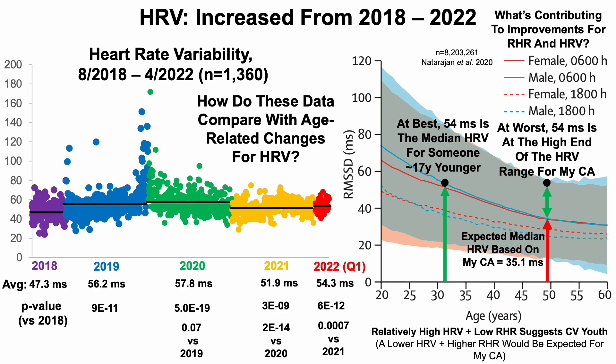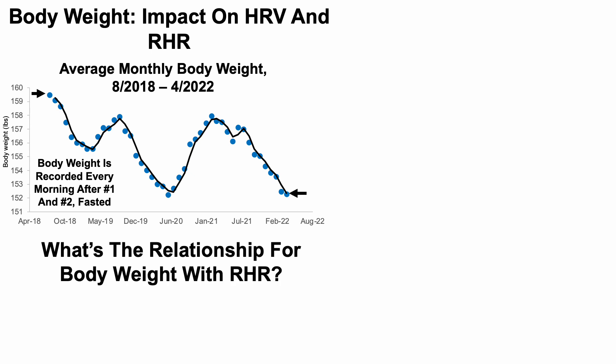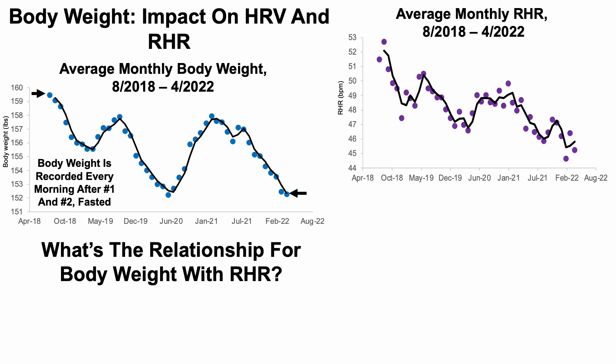What's contributing to these improvements? Let's look at body weight changes over this almost four-year span. Each dot corresponds to the average for an individual month. I record my body weight every morning after going to the bathroom and fasted, to minimize variability. I started about four years ago at almost 160 pounds and currently average around 152. When body weight declines, so does resting heart rate, and when body weight increases, so does resting heart rate.